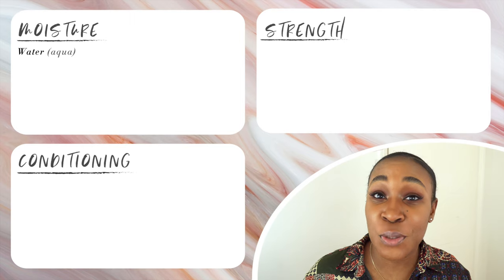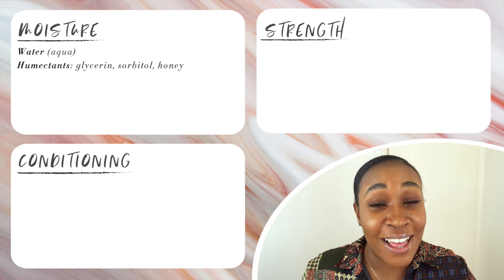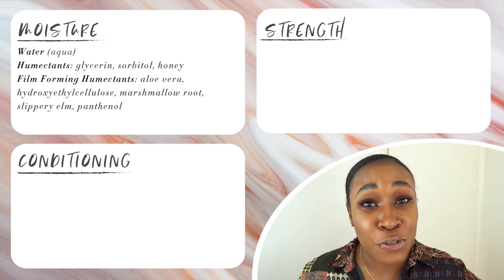The next group of ingredients you want to be looking out for are humectants — your glycerins, your sorbitols, your honey, as well as your film-forming humectants. If you don't know what film-forming humectants are, you need to watch that other video. Your film-forming humectants will be things like aloe vera, hydroxyethyl cellulose, marshmallow root, slippery elm, and panthenol, amongst others. The purpose of these humectants is not just to draw moisture to your hair, but to keep moisture within your hair and slow that rate of moisture loss, which is a problem for high porosity hair.